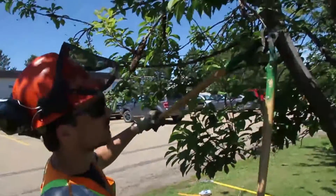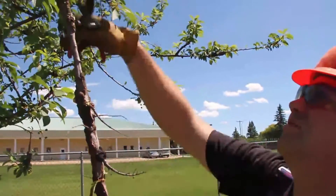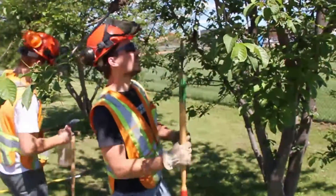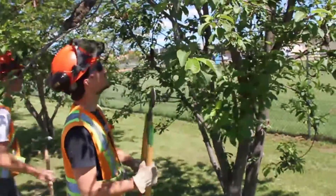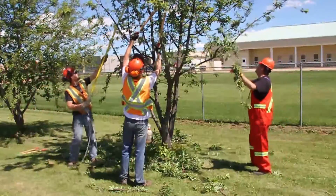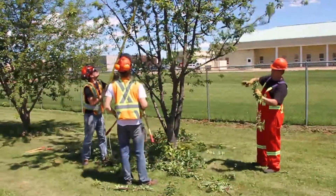The City of Lacombe Parks Department is going to be going through all city-owned trees and doing sanitation cutting and pruning, and in some cases removal of trees if they're too badly infected. We would like to complete this by the end of summer into fall, and keep on monitoring for years after during the summer and winter periods.